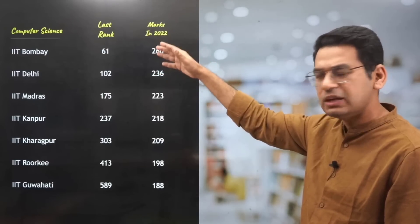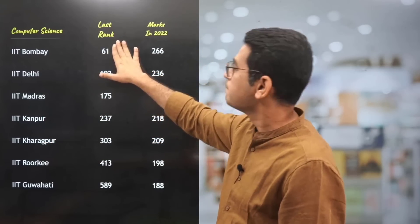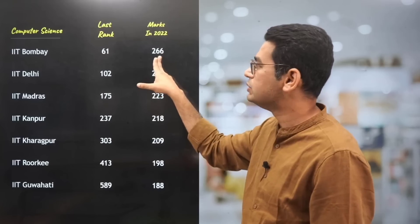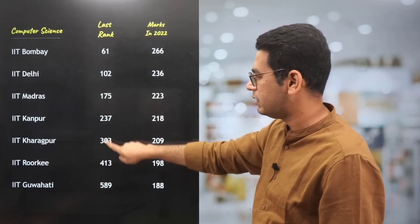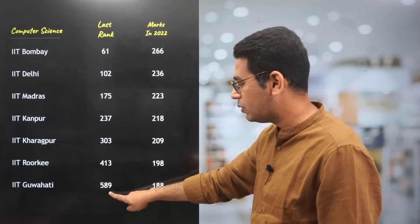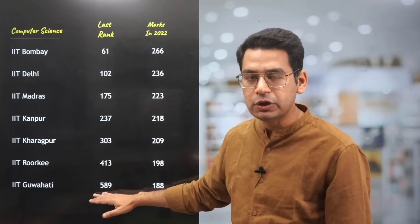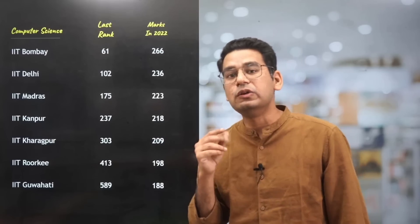The first generation IITs — that is the top seven IITs: IIT Bombay, IIT Delhi, Madras, Kanpur, Kharagpur, Roorkee. For Computer Science, after the sixth round of JOSAA counselling, the last CRL All India rank was 61, for which the marks required in 2022 out of 360 were 266. The earliest one to close for CSE branch: 102, 175, 237, Kharagpur 303, Roorkee 413, Guwahati closed at 589. So if you want to get CS at top seven IITs, marks around 188, which is almost 50% marks. And if you target around 60%, you have a high chance of getting top seven CS at top seven IITs.